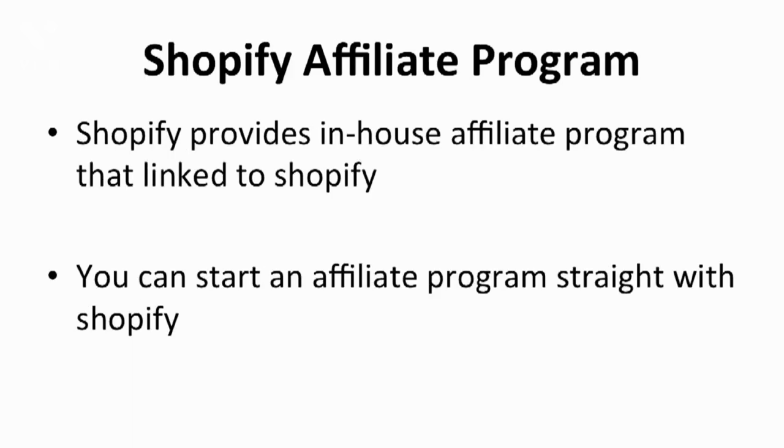Now that you know the whole process of how an affiliate program runs, you may be asking: how do I keep track of which affiliate makes the sale? How do I keep track of who gets the commission? The solution is to use the Shopify affiliate program. Shopify provides an in-house affiliate program that links to Shopify. You can conduct your affiliate program with Shopify and get notified whenever there's an affiliate request or sales, instead of searching other platforms.